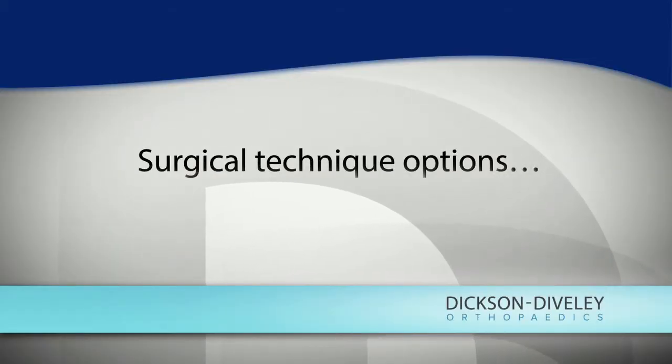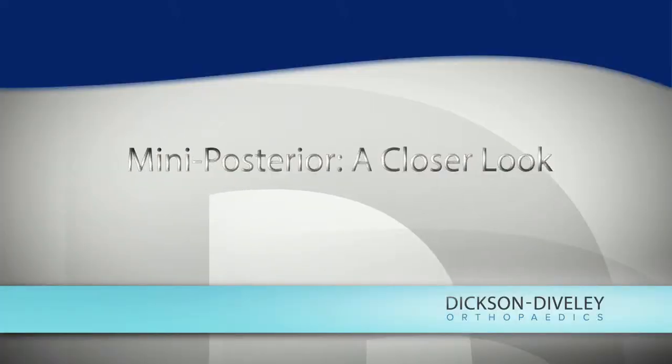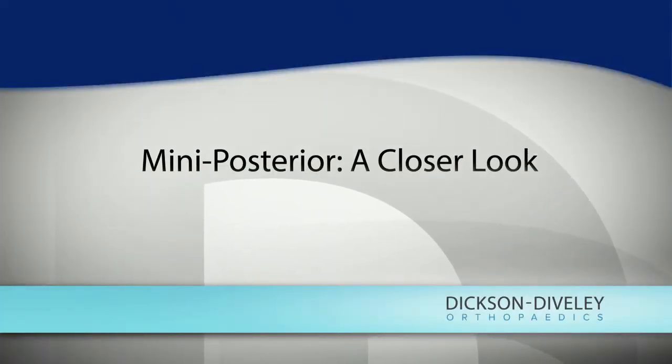I've trained on anterior, posterior, and lateral approaches to the hip, as well as the mini-posterior approach. The mini-posterior approach is my preferred technique after exposure to multiple types. It is in line with the standard posterior approach, but it's a much less invasive approach — both from a skin incision standpoint as well as a muscle standpoint around the hip.